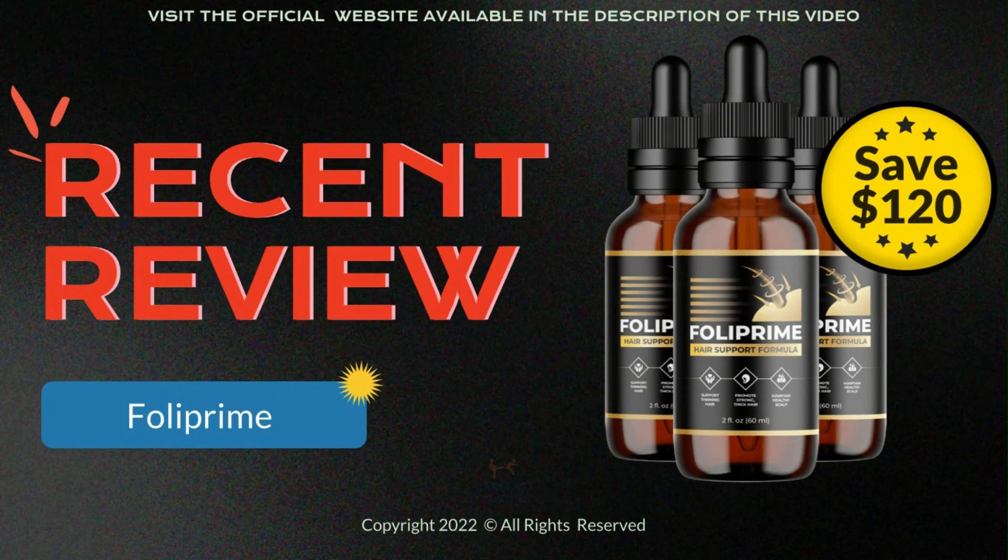Note that Foliprim is not intended to be a substitute for any medications you are taking. All the information here is just to provide useful and informative material. I really hope that this video has helped you. I also hope that the supplement really helps a lot to improve your life.